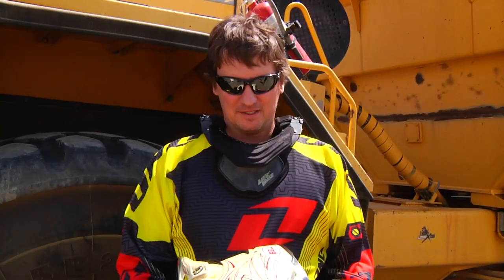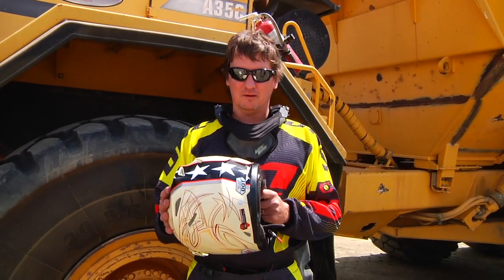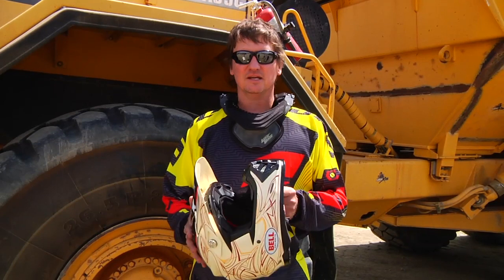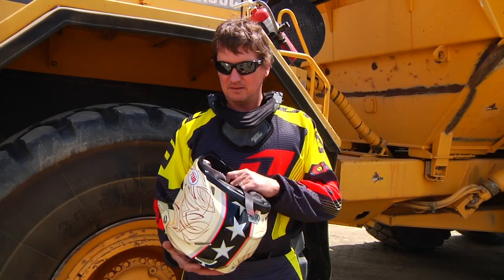My name's Eric. I've been riding motocross probably for about 30 years. First time I've ridden the Bell helmet since the Bell Moto 3. The Moto 9, as you say, is a much improved helmet.